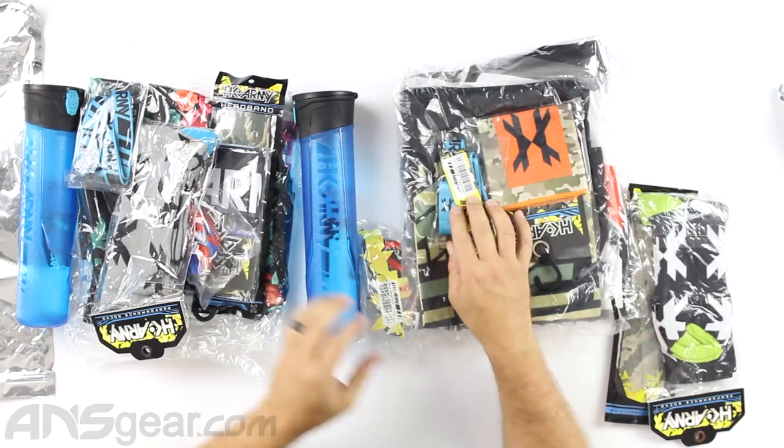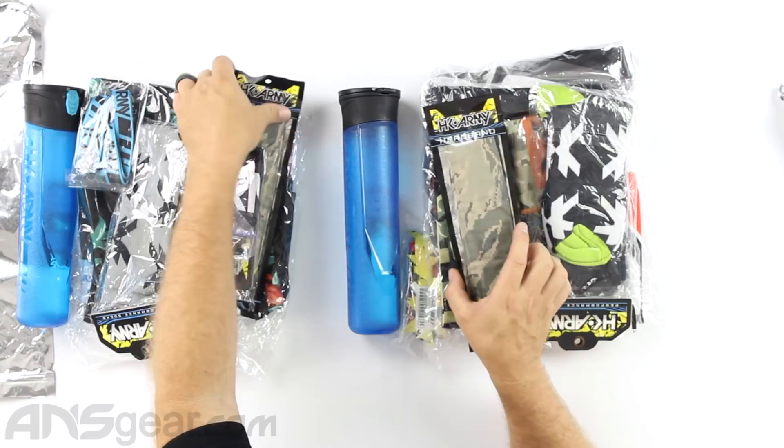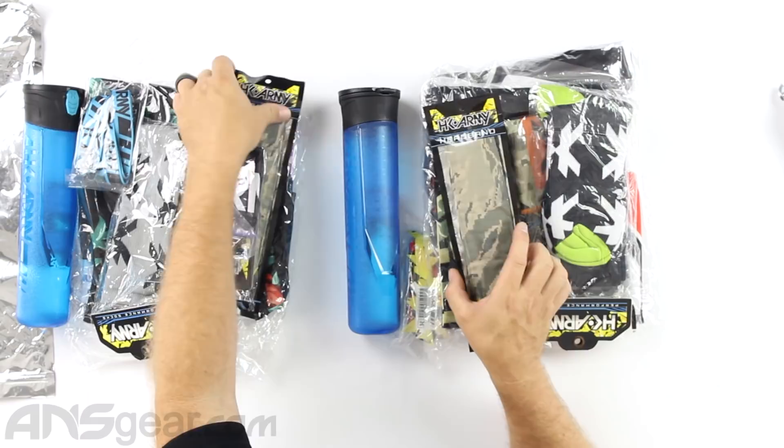Same color lanyard — yeah, both blue. White and green socks, and then a digi cam headband. You can see the difference: these two were the same — the pod was the same, the lanyard was the same — but everything else inside was different.